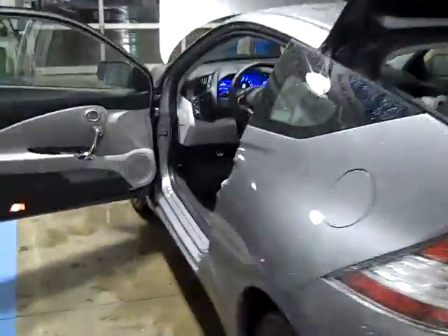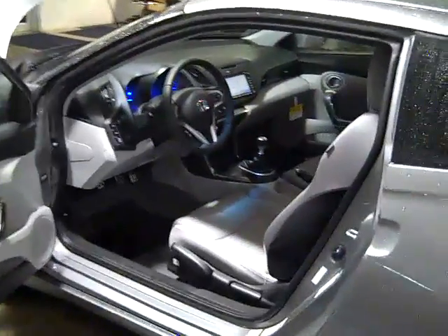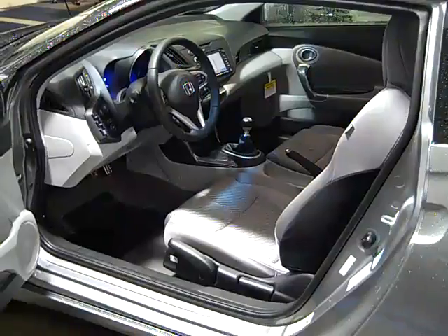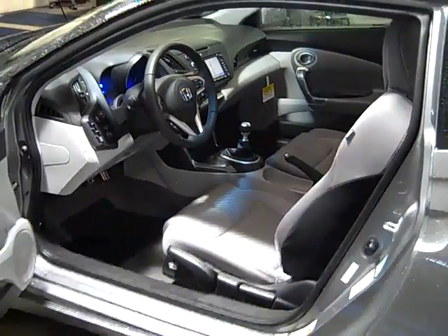Voss Honda is proud to be the only dealer in Ohio to receive the coveted President's Award 11 years in a row. Come see why it is worth the trip. Voss Honda, where the difference is award winning.